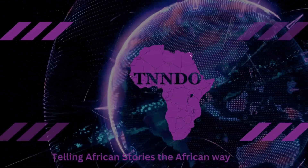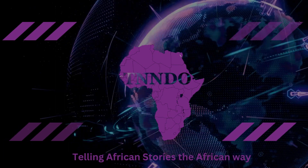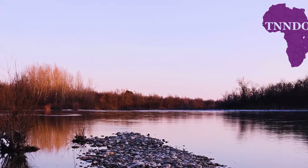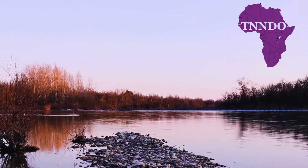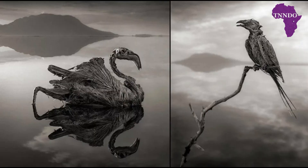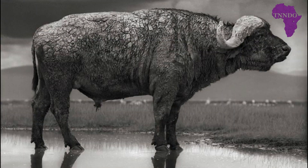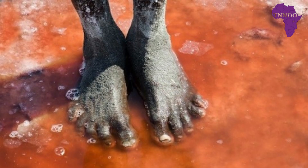This is Tindo, telling African stories the African way. In this video, we will take you on a journey to a unique lake located in northern Tanzania, Africa. What makes the lake so fascinating is its ability to turn animals into stone, and in this report, we will delve into the reasons behind this phenomenon and explore the lake's unique ecosystem.